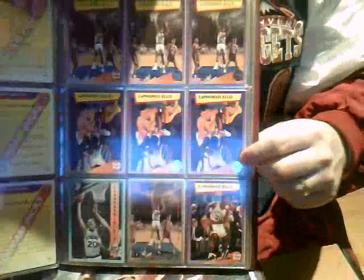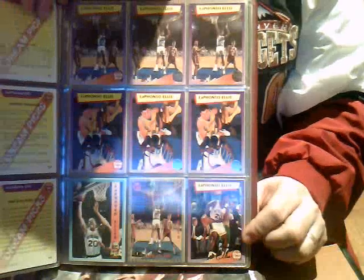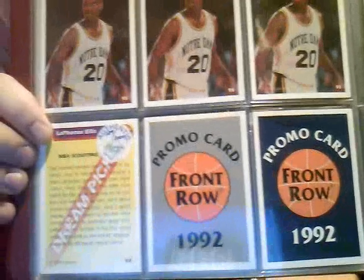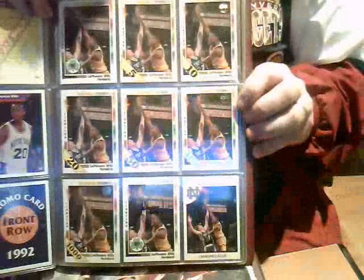There's the other two — third and fourth — and once again the silver and the gold. Down the bottom here we have an auto from the set, and a couple of other promos, but this one here I believe is limited.